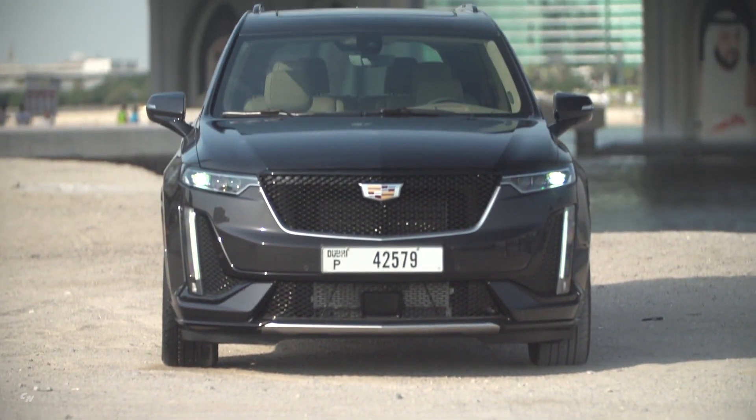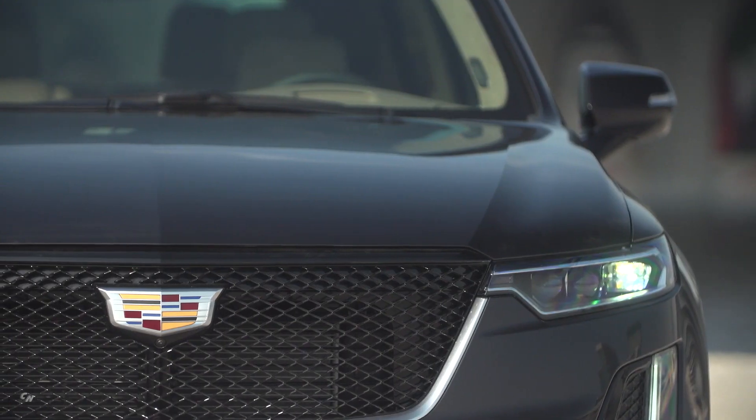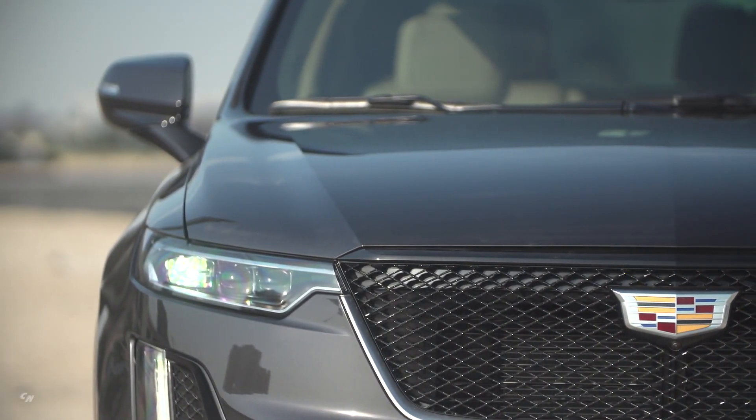Attention to detail is the mark of a luxury experience, so the 2020 Cadillac XT6 has been carefully curated to offer a refined ride and comfortable interior that elevate every drive.